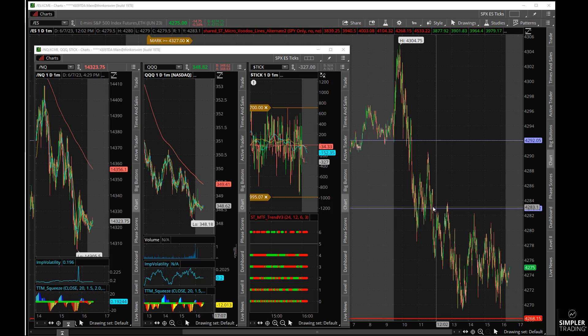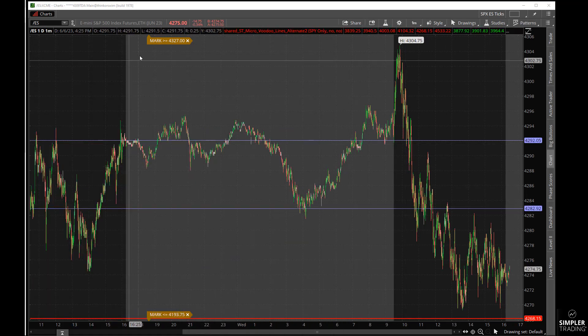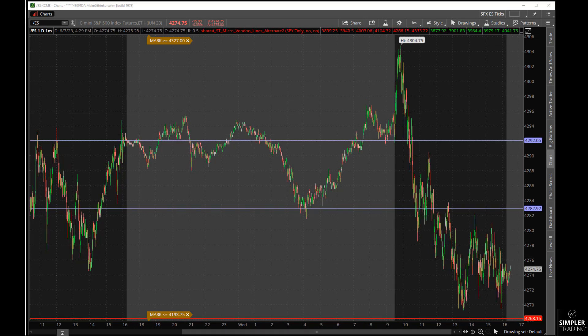Looking at the ES — I guess it's not as bad as it looks. We'll get into that in a second and talk about where we've been and where we're going. I like to focus on the ES because we have overnight data — the light gray is the overnight session, the black is the cash or day session. We opened up around 4300 and then just kind of fell most of the day down into that red line, which is a voodoo fire line.